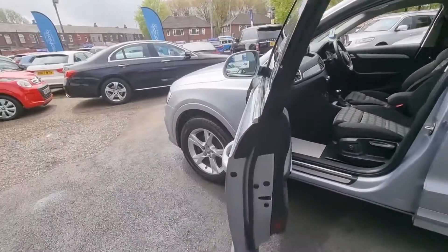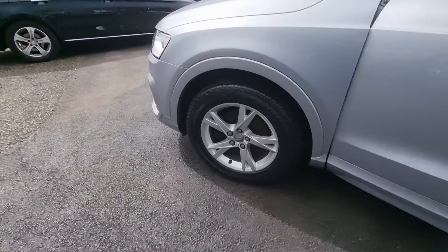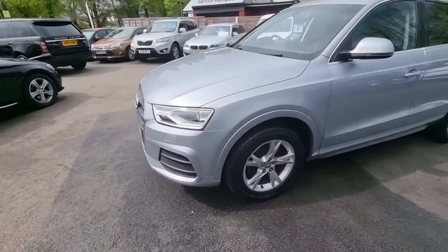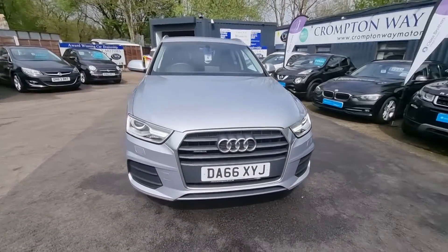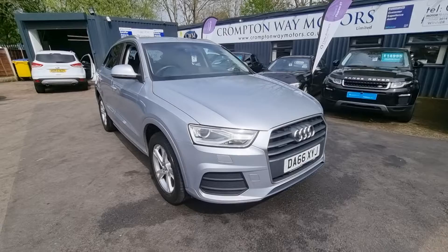It also has an automatic gearbox. There are HP and PCP options available for finance on this vehicle, so if you're interested just give us a call on 01204 393 181. Thank you.